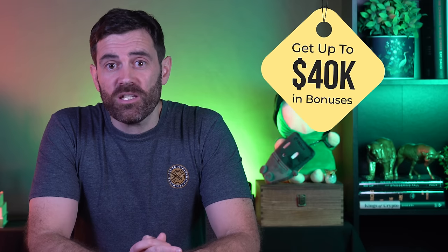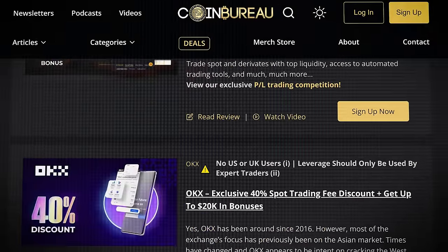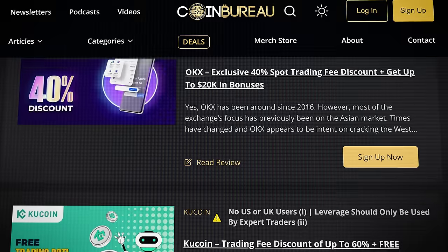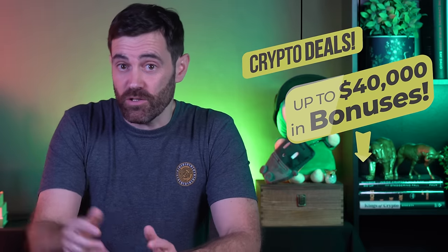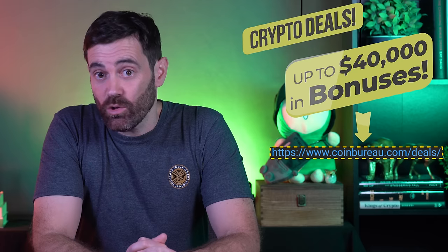That's why it's a good idea to make sure you've made accounts on exchanges that support your favorite cryptos. The Coin Bureau deals page has up to $40,000 in bonuses and 60% in trading fee discounts available on these exchanges, exclusively for viewers of this channel and for a limited time only. Head to the description, hit the Coin Bureau deals link, and find an exchange or deal suited to you.